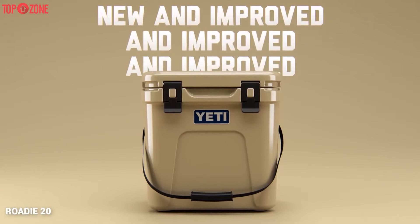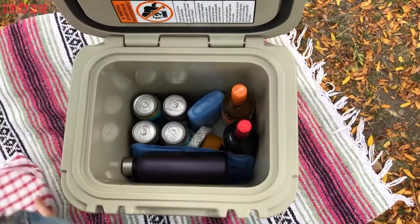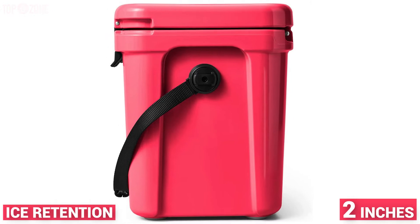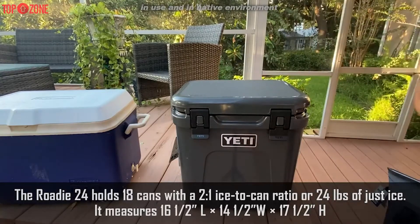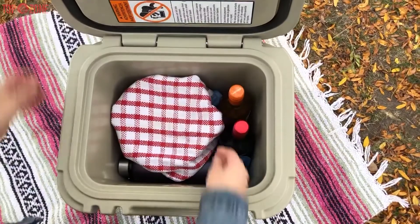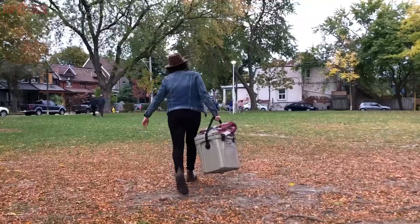Because of its height, the Roadie 24 now accommodates a standard bottle of wine or a two-liter bottle upright. The new Roadie is roto-molded just like its predecessor, and its extra thick walls hold up to two inches of insulation for unmatched ice retention. This cooler can fit 18 cans of beer using a 2-to-1 ice-to-can ratio, at 24 pounds of ice alone. The new latch system on the lid features a quick latch that is one-handed, allowing simple entry while leaving one hand free to rummage for drinks.